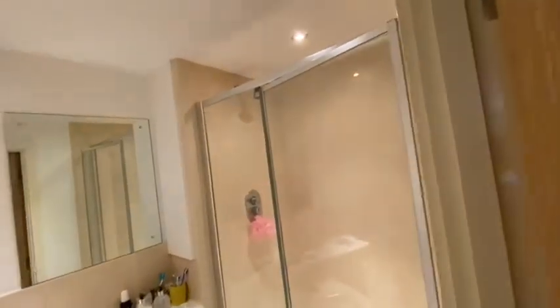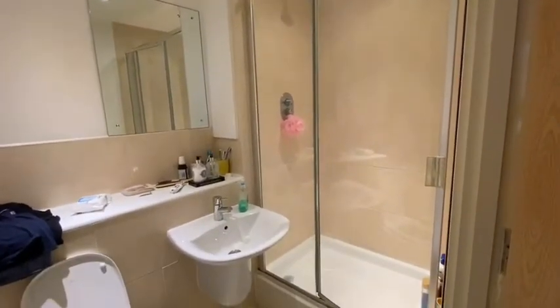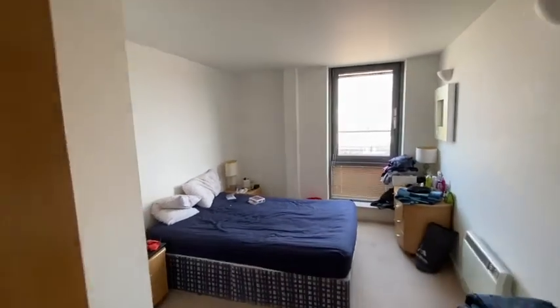And an ensuite shower room. Moving to the second bedroom — there's a good size double bed, with a window to the side.